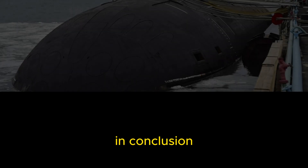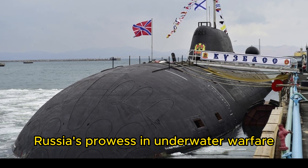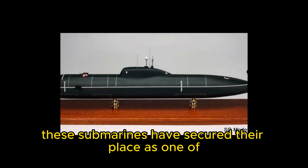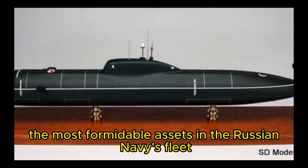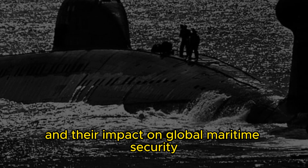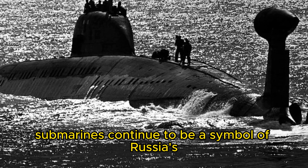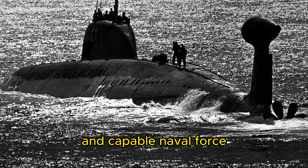In conclusion, the Akula-class submarines exemplify Russia's prowess in underwater warfare. With their advanced technology, stealth capabilities, and powerful armament, these submarines have secured their place as one of the most formidable assets in the Russian Navy's fleet. Their contributions to naval operations and their impact on global maritime security cannot be underestimated. The Akula-class submarines continue to be a symbol of Russia's commitment to maintaining a strong and capable naval force.